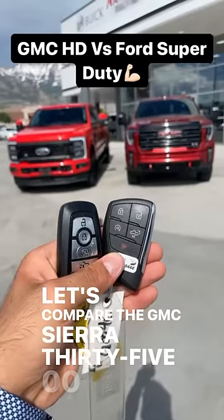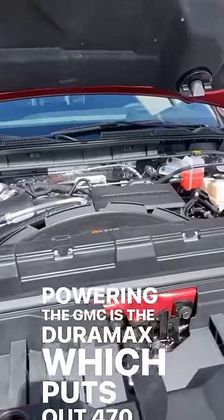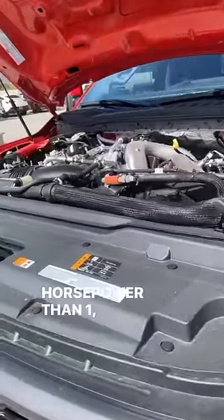Let's compare the GMC Sierra 3500 to the Ford F350. Powering the GMC is the Duramax, which puts out 470 horsepower and 975 pound-feet of torque. Powering the Ford is the Powerstroke, which puts out 500 horsepower and 1200 pound-feet of torque.